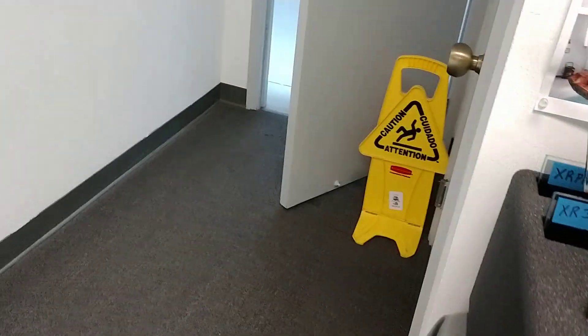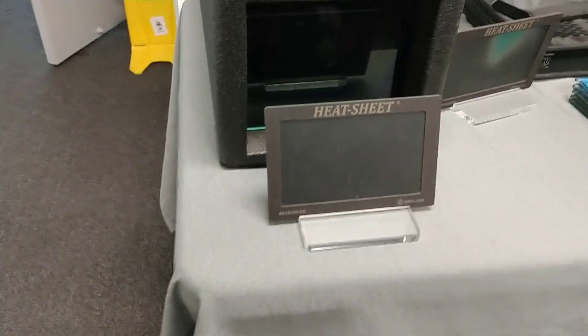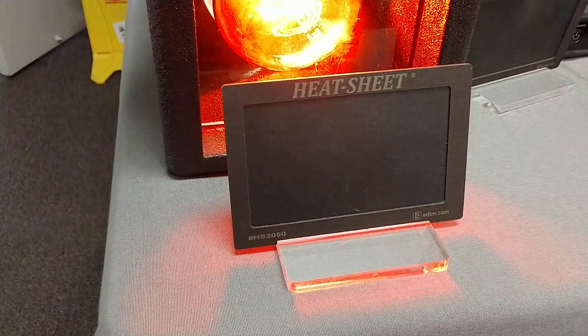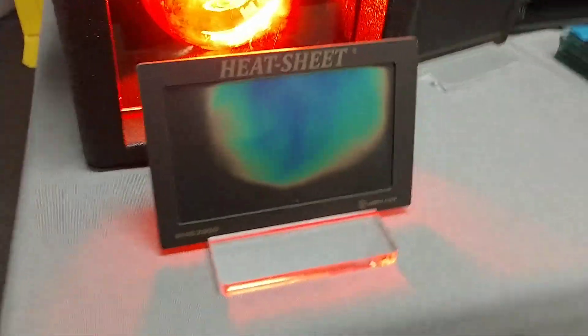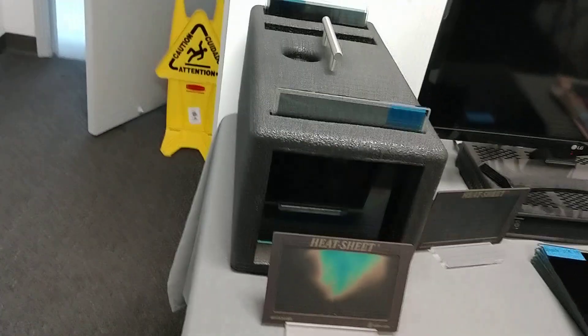Now we're going to do our XR Black Ceramic 30. Again, the XR series rejects infrared heat in the 80s. After counting to 10, we got to 100.5 degrees.